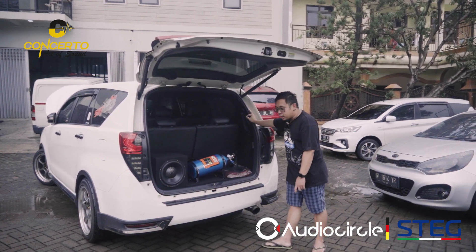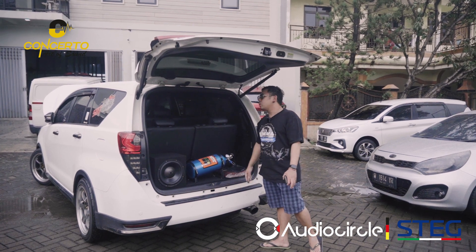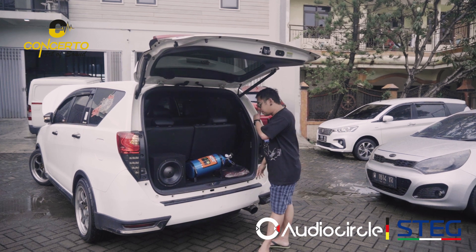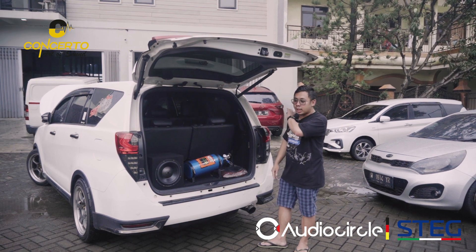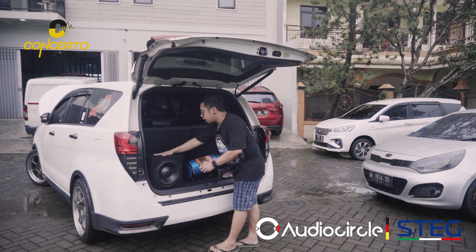Peredaman hanya pada pintu — pintu depan kiri kanan, pintu tengah kiri kanan, sama bagasi, kita peredaman. Karena tujuannya mobil ini lebih ke arah mesin tapi kepingin menikmati audio juga. Jadi kita nggak mau berat-berat. Ada penambahan hoodliner di depan, kita juga buatkan subwoofer-nya paten, nggak gerak.